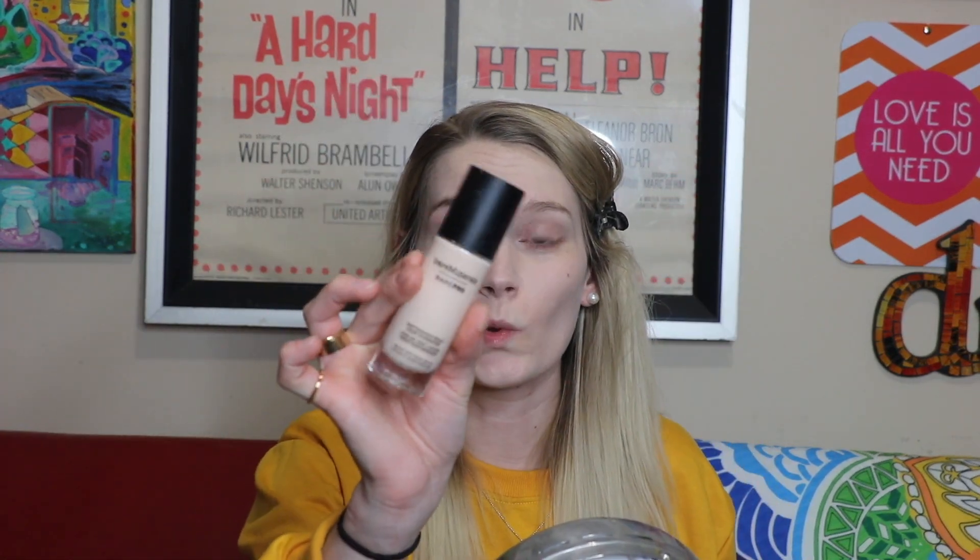About these two foundations: the NYX one is definitely way more long wear and performance — it's going to last all day and take a lot to get off. The Bare Minerals one, however, is more lightweight, more breathable, and more of a natural foundation.